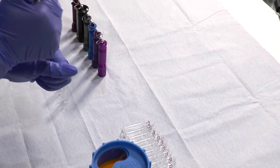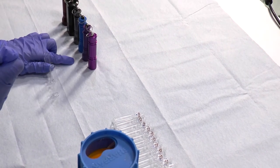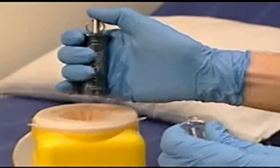An ampoule opener can streamline this opening process to make it easier for the user. This, in turn, reduces spills and contamination. Using an ampoule opener offers protection from cuts that a tissue or towel just can't compete with.